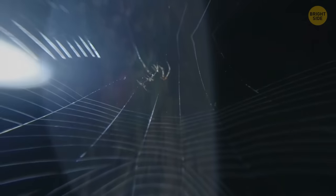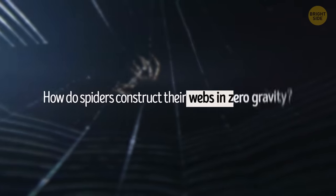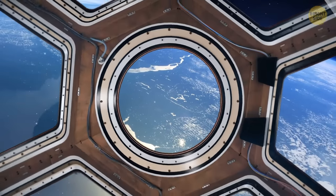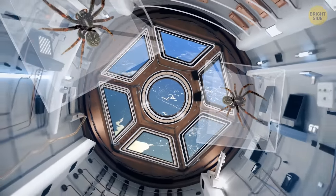In 2008, NASA had an intriguing question: how do spiders construct their webs in zero gravity? Therefore, they sent two spiders to the International Space Station. The first spider was the main participant, while the second served as a backup in case the first one didn't survive.